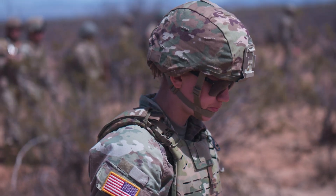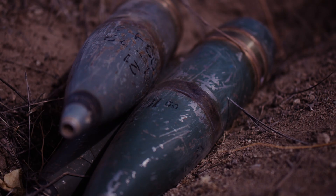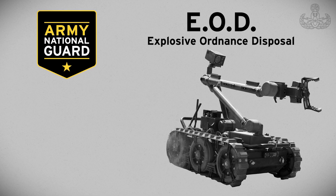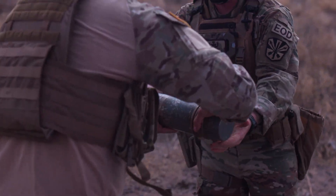Every soldier and every mission has its purpose. They all make a difference, but when the danger is explosives, the Army National Guard calls on the Explosive Ordnance Disposal Technicians, or EOD. Their mission is to protect personnel and property from explosive hazards.